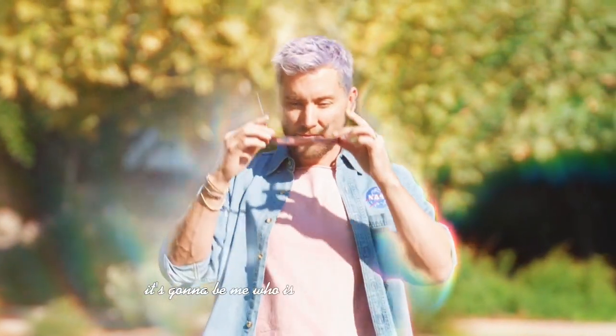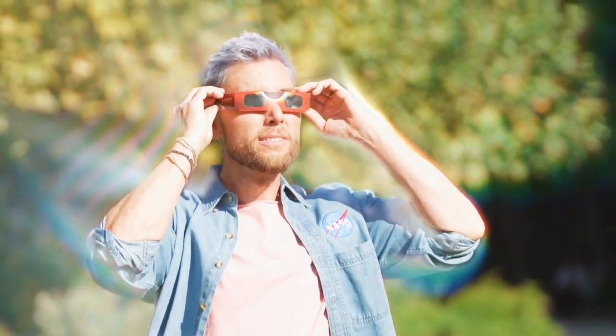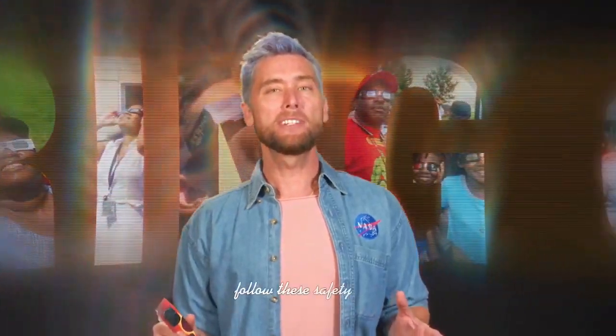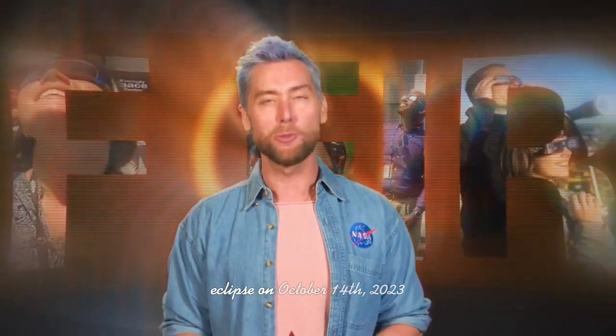It's gonna be me who is wearing my eclipse glasses and so are you. Follow these safety tips and join us for the Annular Solar Eclipse on October 14th 2023.